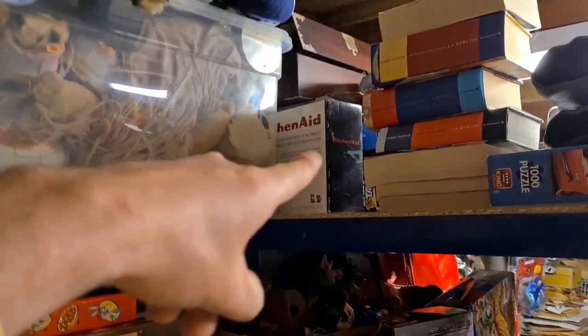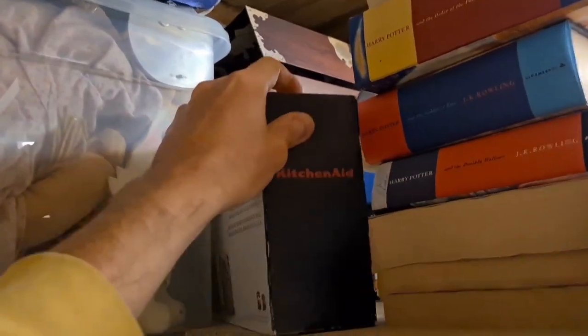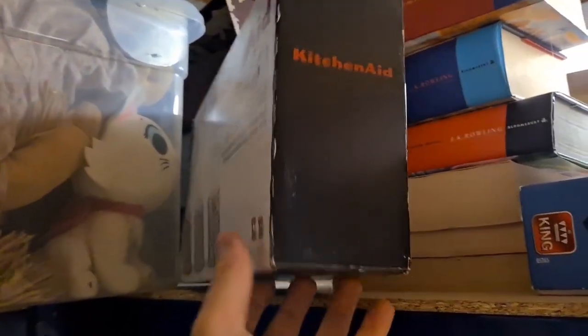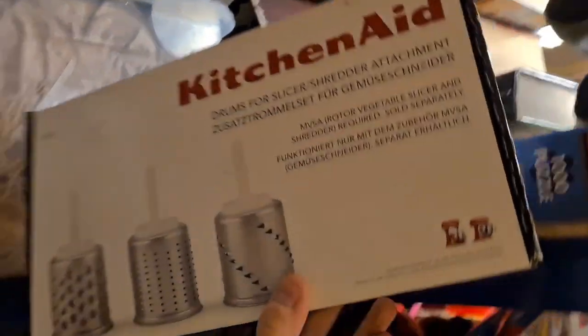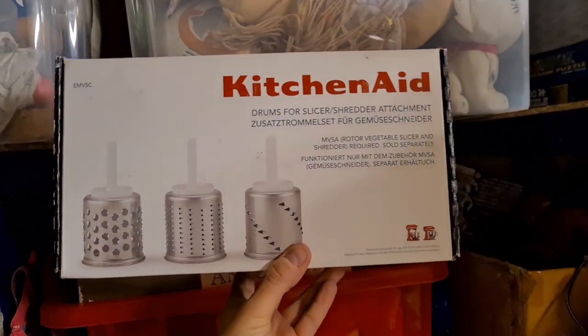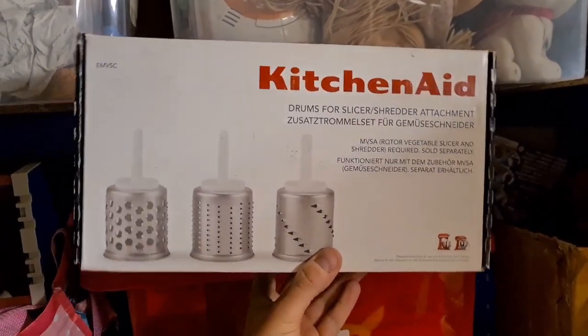I've sold my KitchenAid slicer and dicer attachment set. Well, I've sold this one before but it got returned because it just didn't fit the buyer's machine — I guess they didn't have a KitchenAid. Whatever reason, it got returned, but it has sold now. I only paid £5 for this and it's gone for the full asking price of £26 plus postage via the global shipping program to Italy.